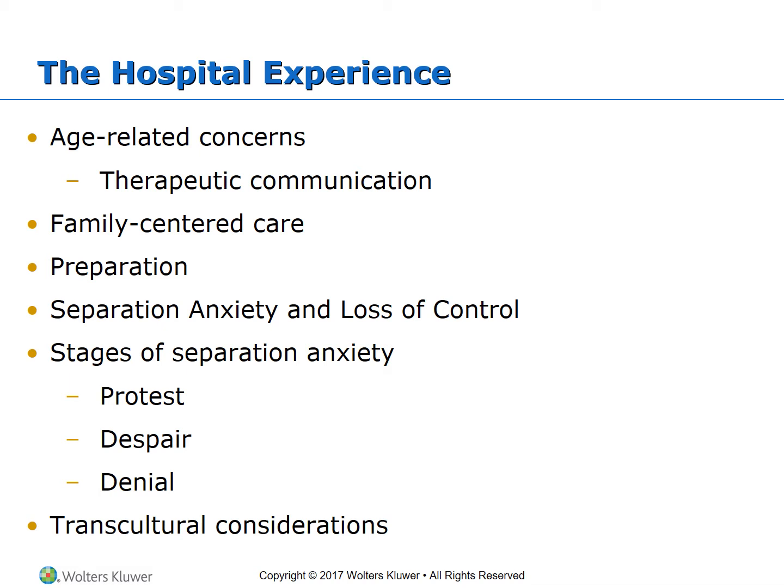For family-centered care, encourage family to remain with the children. Assure the child that the caregiver will return. Provide nurturing measures to reduce anxiety. Give tours if possible, and help children successfully adjust. Tell them what to expect to help them avoid feeling abandoned or punished, and let them bring a special item with them.